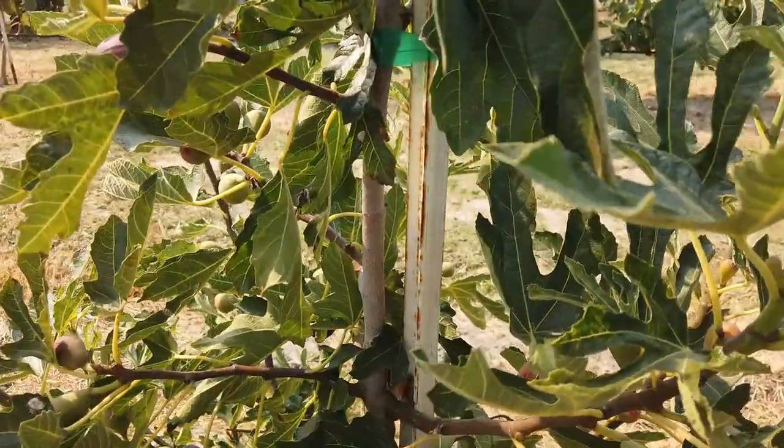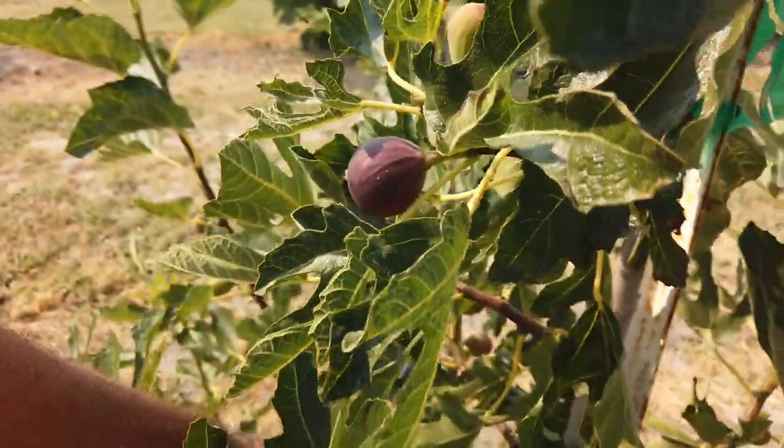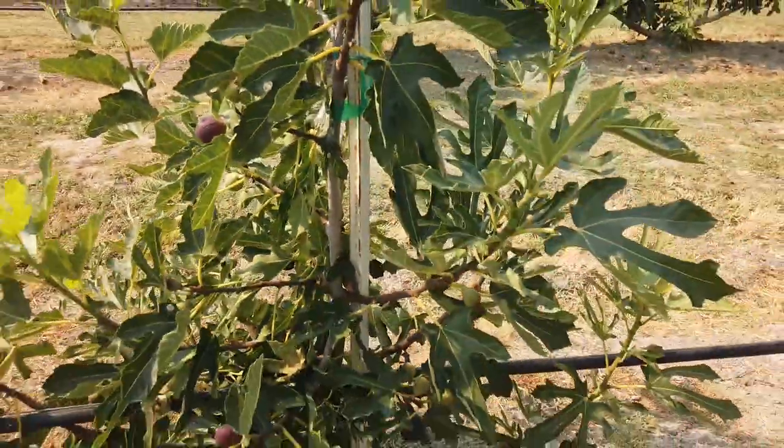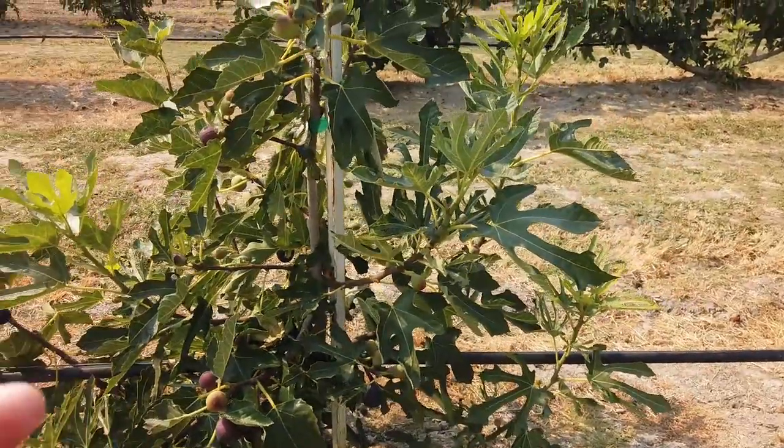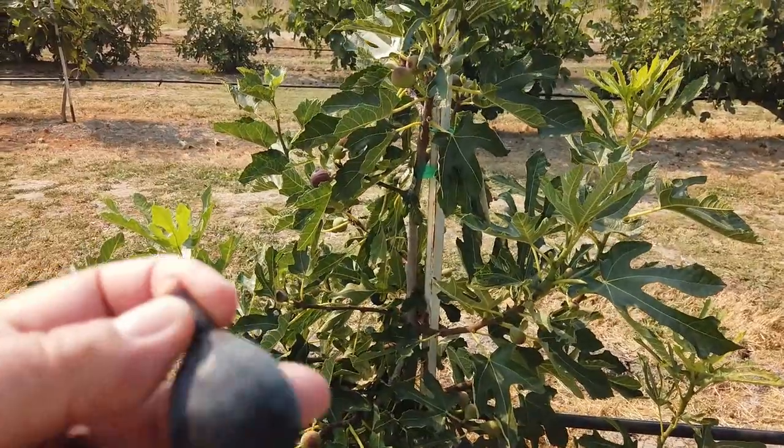It looks like a small to medium sized fig. I see there's a couple of ripe ones here already — I've not had this before. I could have picked some earlier already, so I wouldn't say it's a late fig. It's just I haven't gotten around to the long stem on it.